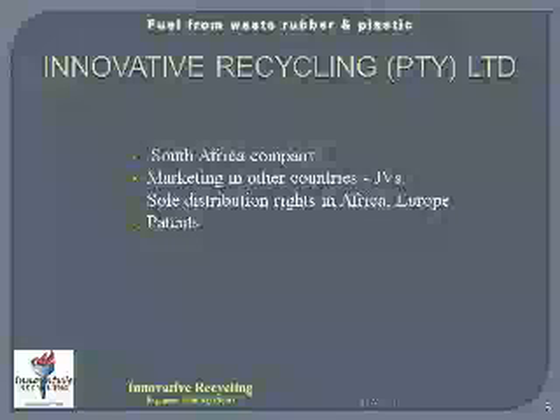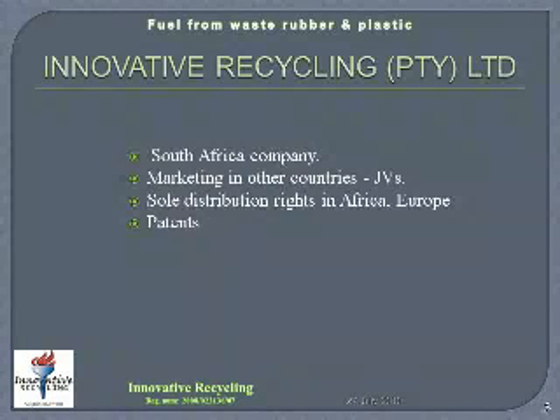Innovative Recycling is a South African based company. Marketing in other countries is done by means of joint ventures and partnerships with local companies. Innovative Recycling has the sole distribution rights for the waste tyre and plastic conversion to fuel plants for Africa and Europe. Innovative Recycling has patents registered for the combined process of pyrolysis and cracking. With this technology, Innovative Recycling can address any country's waste disposal problem of rubber, plastic and any other fossil fuel products. This is done in every country with the partnerships that we form with a local company.